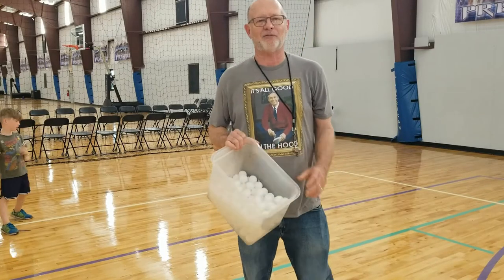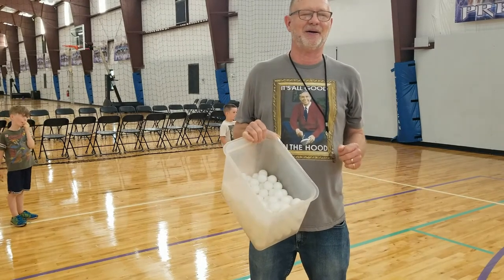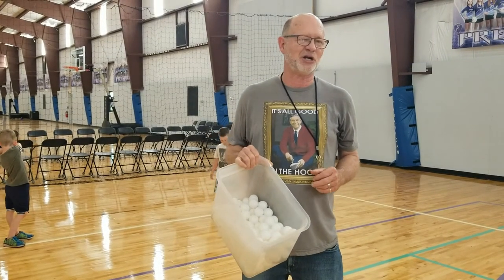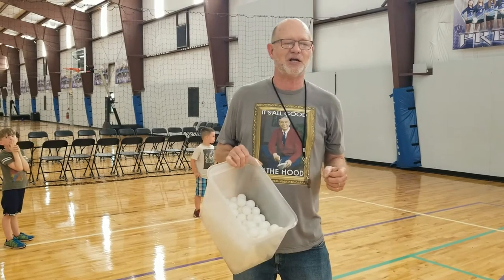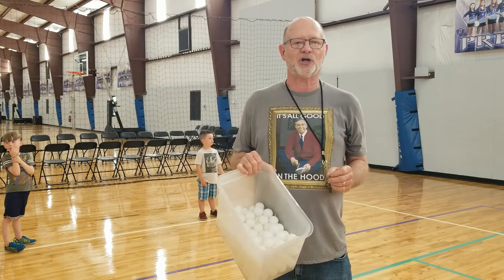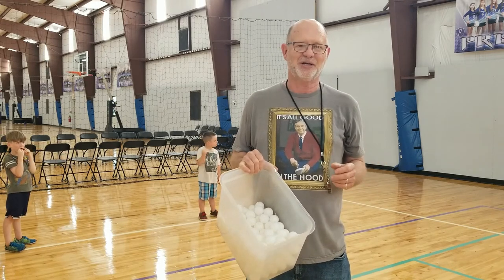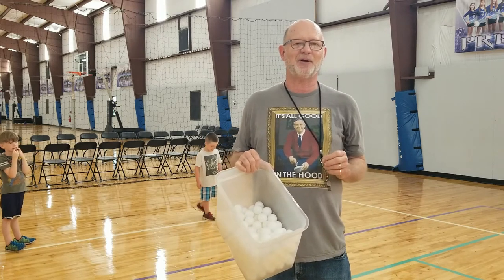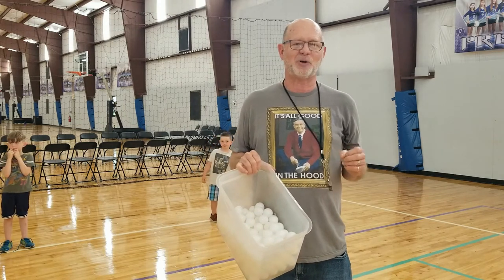You probably never thought of using ping-pong balls in any kind of game in your class. This used to be a tradition in my class for the first day of school. The reason is the game is really fast, and that first day of school you're giving a plethora of instructions. The students are wanting to get active, so I needed something that was quick, that was fast, and we could play several rounds.